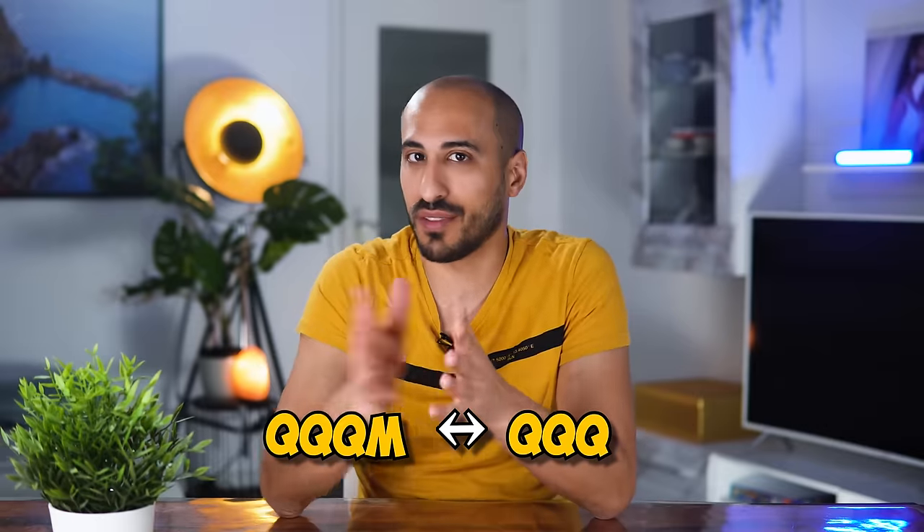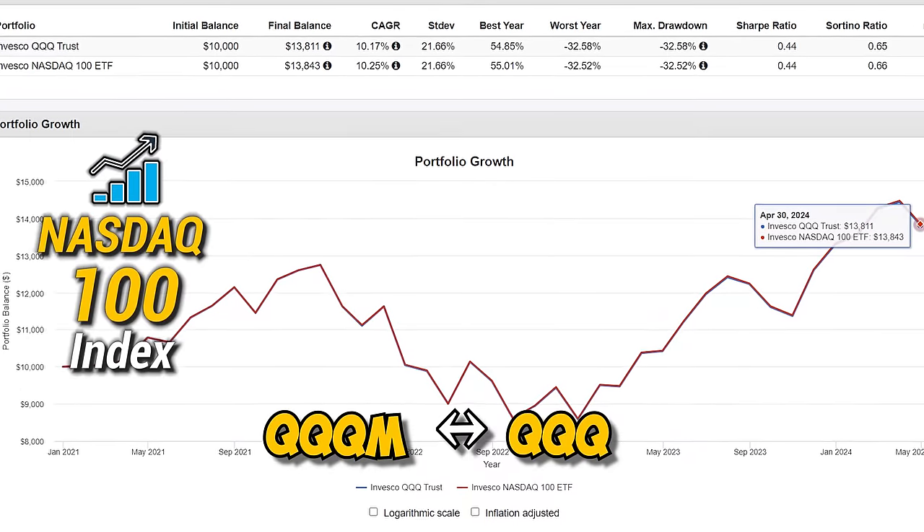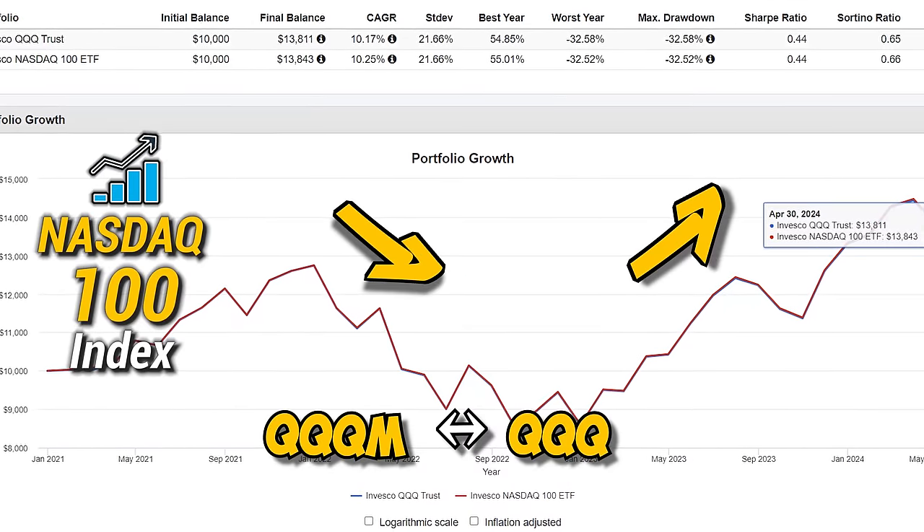I know someone is already typing in the comments: 'QQQM is not a good choice because it has lower trading volume and therefore a higher spread.' But let me explain. QQQM is exactly the same as QQQ when it comes to holdings — it follows the same index and has the same performance since inception. QQQ was created in 1999 and QQQM in 2020, but QQQM is going to cost you less in fees, which makes it more convenient.